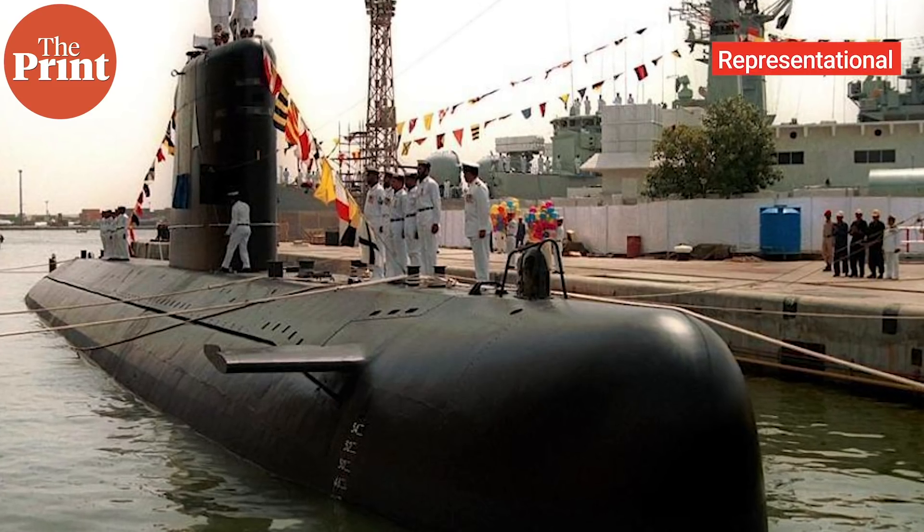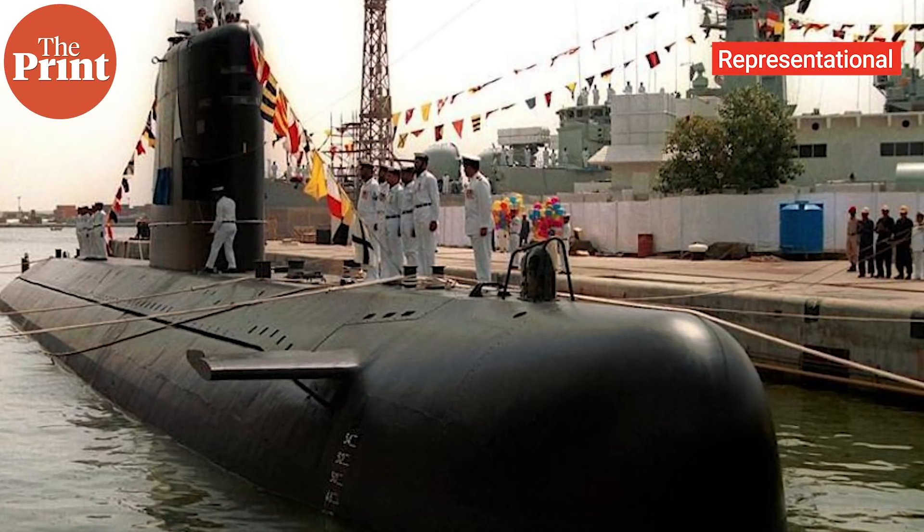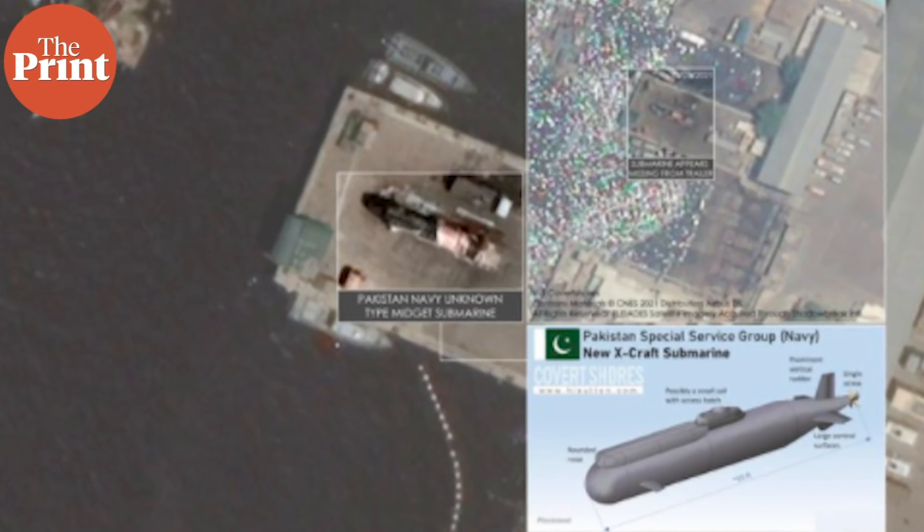The speculation about Turkey's involvement is primarily because Turkey got a contract from Pakistan in 2016 to upgrade its Agosta class of submarines — three of them — which are currently undergoing an upgrade by Turkey.